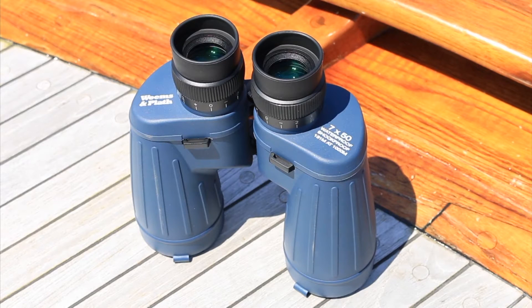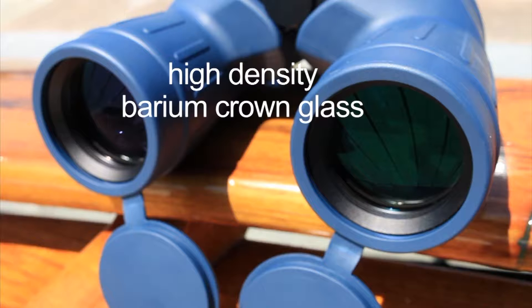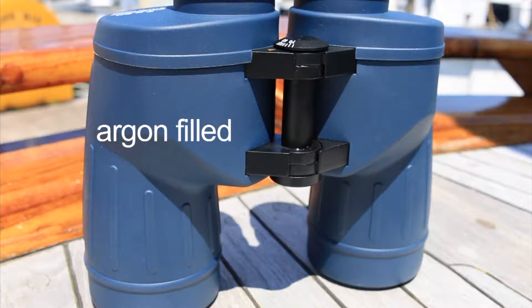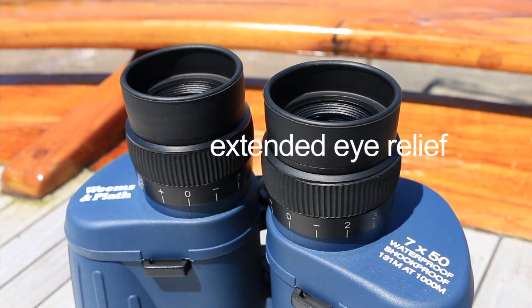Weems & Plath all-weather marine binoculars also feature fully multi-coated lenses for brighter imaging, the best available high-density barium crowned glass, argon-filled to prevent fogging, and large exit pupils for better light and extended eye relief, which allows users with glasses to see the entire image.